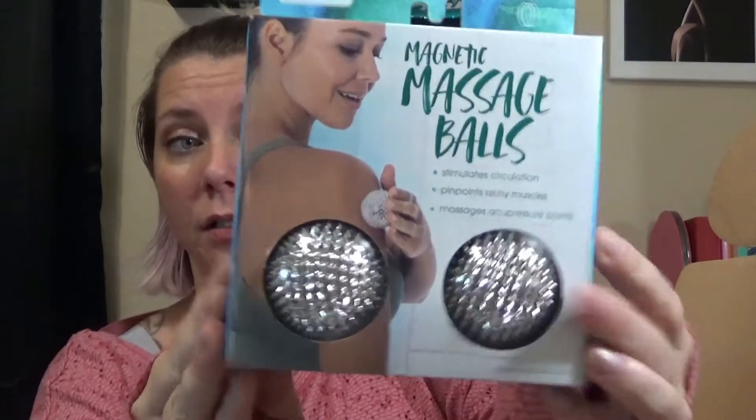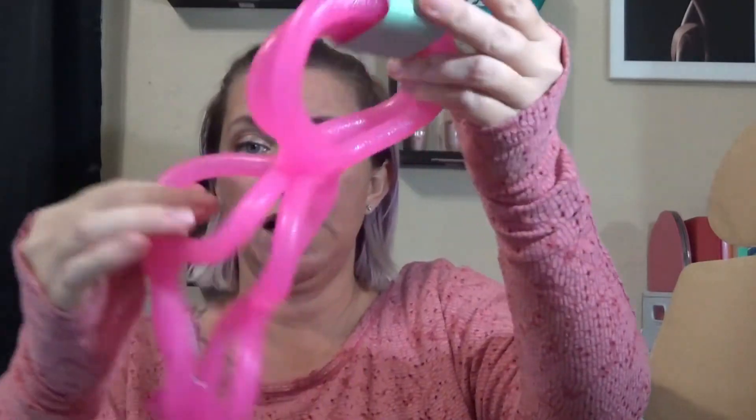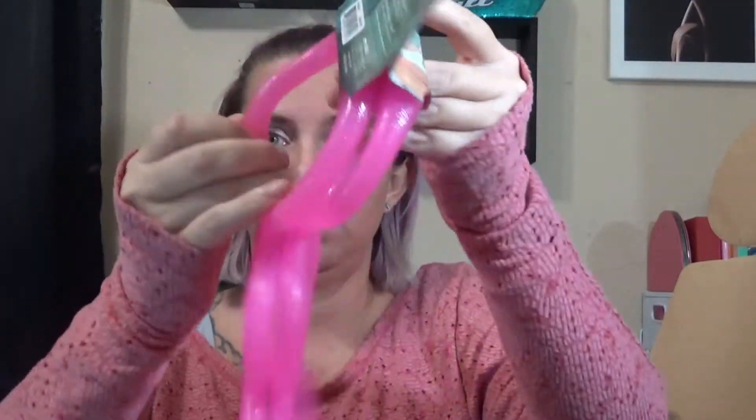These massage balls are pokey and sharp. Here's their box — the back shows somebody stepping on them. If I step on something like this, you're gonna hear me from the next county over. The next thing is a multi-loop resistance band from Marika. It's a big stretchy, wobbly thing — feels sticky and stretchy like a giant rubber band. I'm honestly not sure how to use it, so maybe I should look it up.